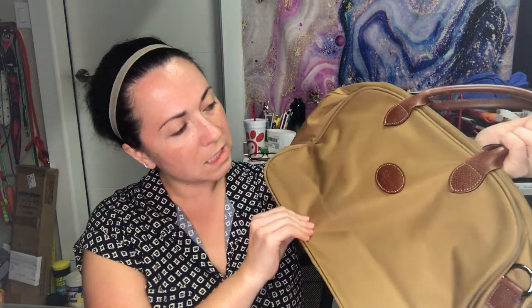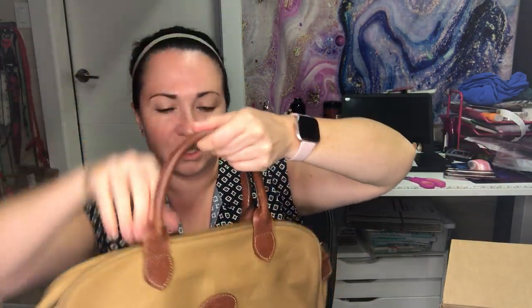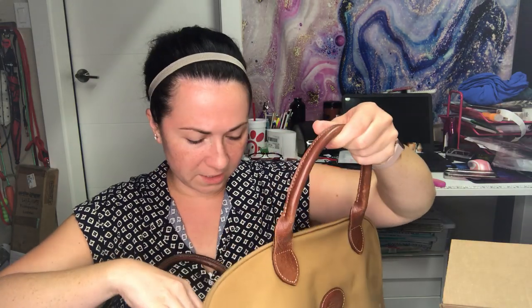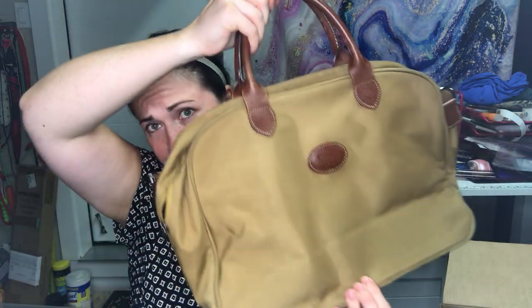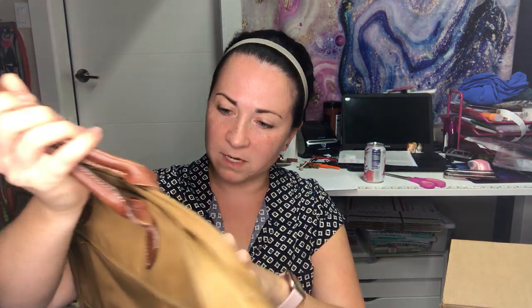This is a Longchamp bag — I've never seen this particular style before. I usually pick up more of the shopper tote. It appears the large shoulder strap is missing, which is probably why it ended up in here. There is some scuffing as well. But I still think it's a really nice small travel bag you could take with you, so I'm excited about it.